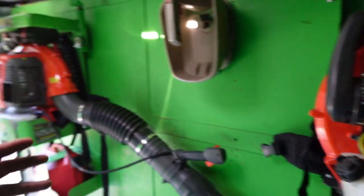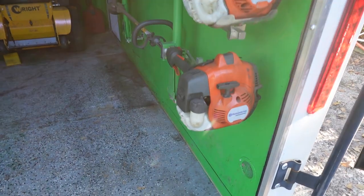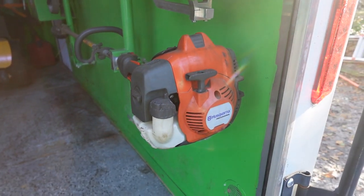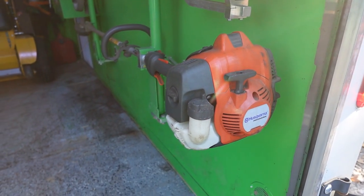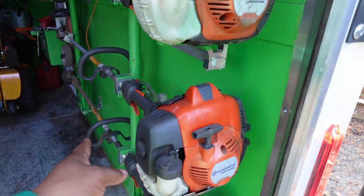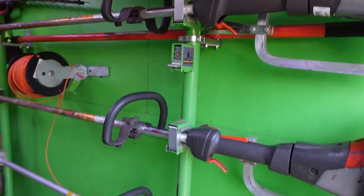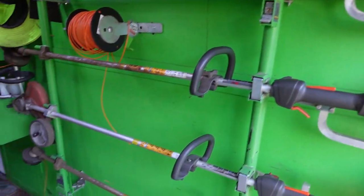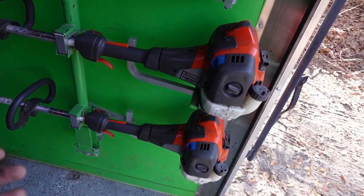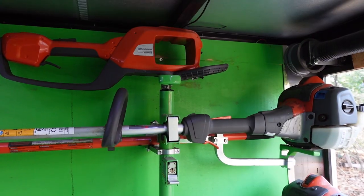For string trimmers I run the Husqvarna 525L's — I've been rocking these since day one. I tried a STIHL weed eater but it's just too heavy on your back. These are super light and have all the power you need. This is also a 525L edger, though I keep three string trimmers on the trailer at all times and do most of my edging with the string trimmer. The 525L is the way to go.